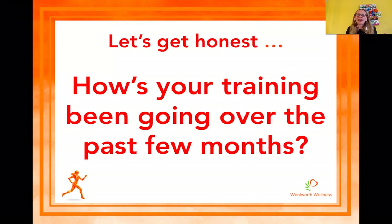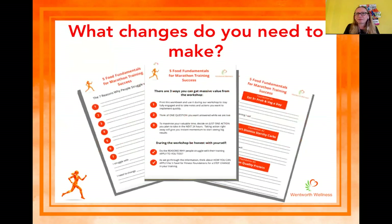So let's be honest — how has your training been going over the past few months, and is there something your diet could be doing to get in the way? Thinking about my five food fundamentals and the things runners struggle with, what are the changes you need to be making? Is it that you hardly eat any fruit and veg, you struggle to drink water, you love a ready meal and takeaway? They're full of fat, full of salt, full of sugar — not great nutrition. Those are the things you need to be tuning up for your training.